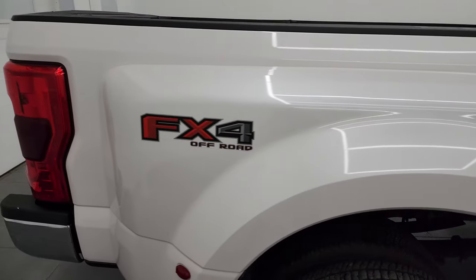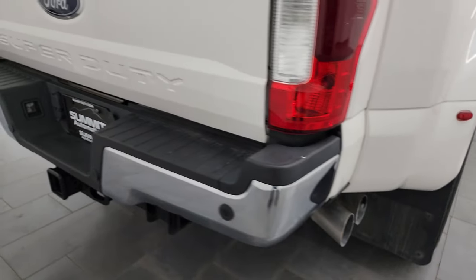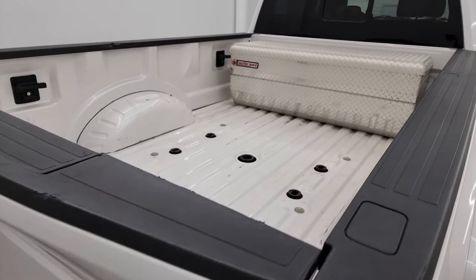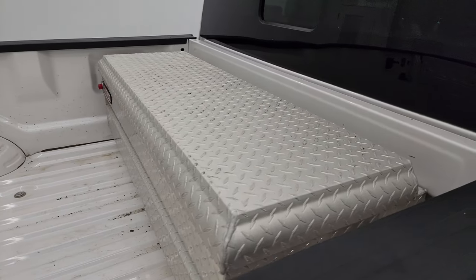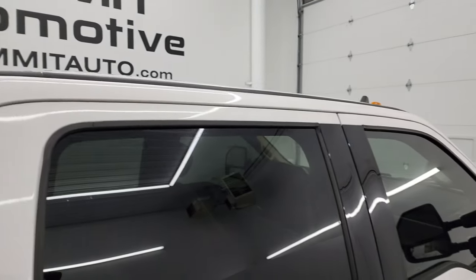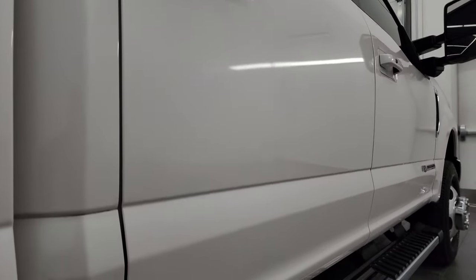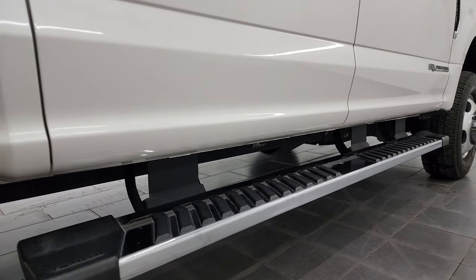I take these HD videos so if you're far away or even close by and you just cannot make the trip down, but you're still interested in purchasing the vehicle, you can see the truck, hear the truck, and have confidence in the vehicle before you even get here. So you can make a smart and informed buying decision from wherever you're at. If this video helps you make that decision or just make the decision to come take a look at the truck, let your salesman know that you saw the video, that it was helpful, and that Brett sent you.